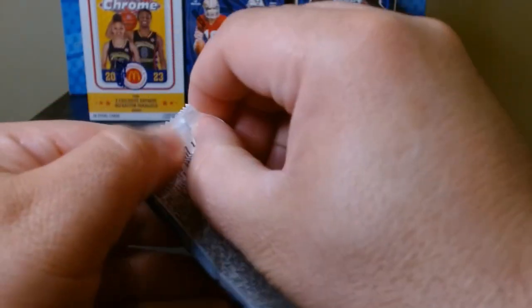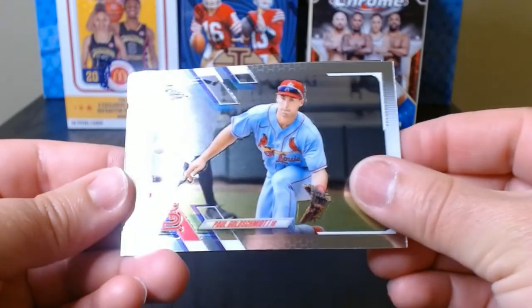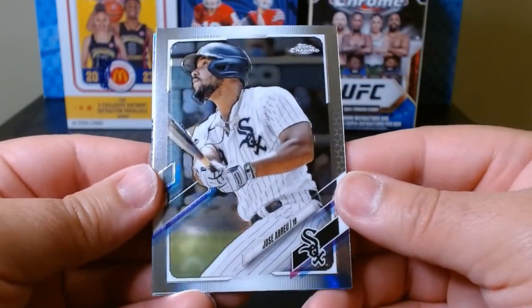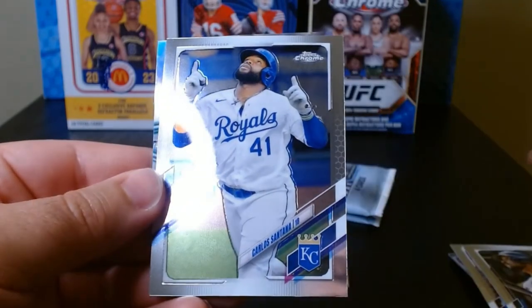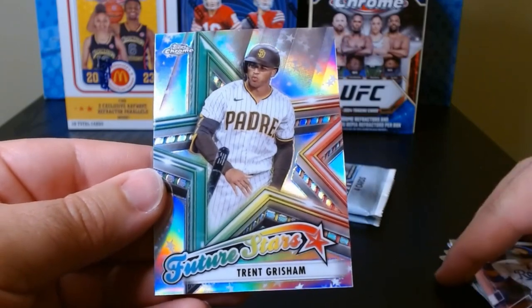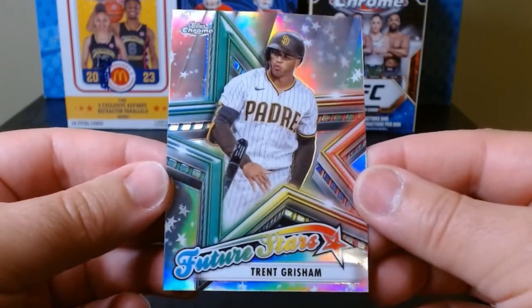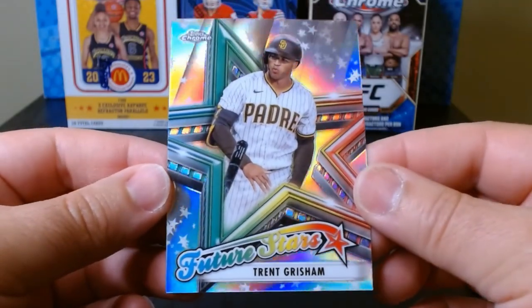Second pack, let's go. Goldie — Paul Goldschmidt. And Jose Abreu, who last I checked was with Houston. I know he left Chicago for Houston. Carlos Santana — I don't know if he's still in the league. And we have a future stars of Trent Grisham. Those are the nicest future stars I've seen yet with the chrome and everything.